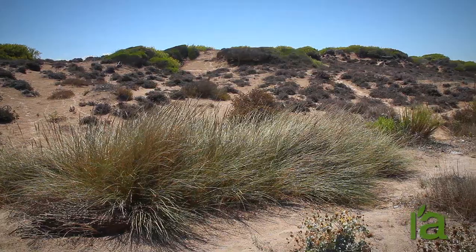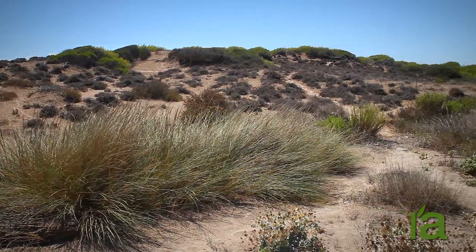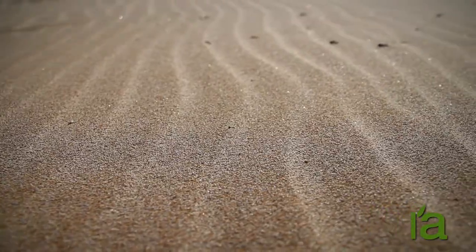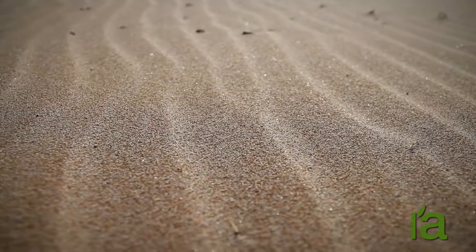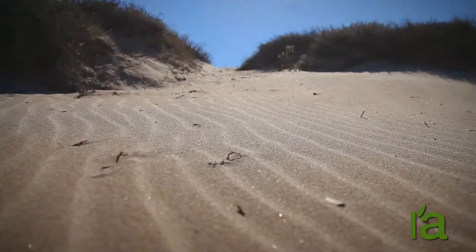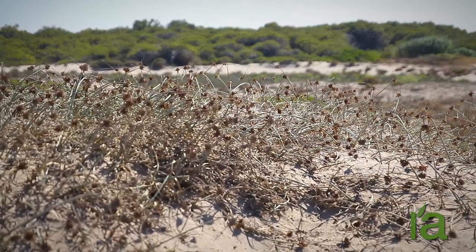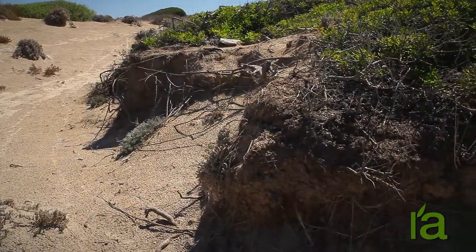To better understand the conditions experienced by these plants, we might imagine ourselves in their place during the month of August. In the midst of summer, the sand can reach temperatures of up to 50 degrees Celsius. The heat is stifling and there is no rainfall in August.